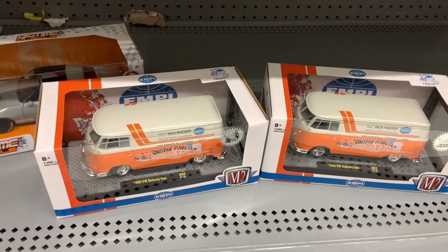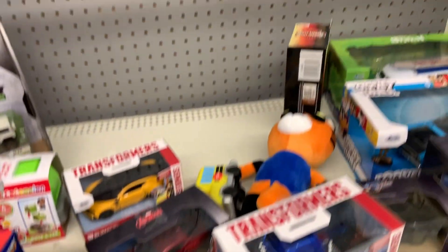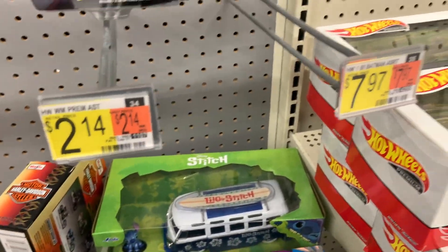Oh, check it — Pan Ams. Pretty cool. 1960. They're doing a Volkswagen. Damn, that's crazy. I ain't got nothing.